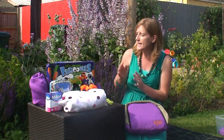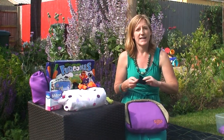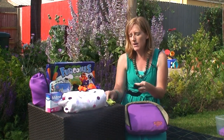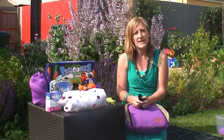First of all, let's have a look at the Fuzzoodles. These are brand new to the market in the fun and games category. They are sort of furry pipe cleaners that come with a bunch of accessories to make little monsters. Having tested them with my children, I can tell you these were great fun.